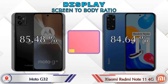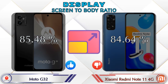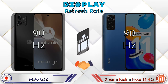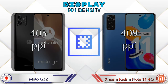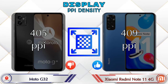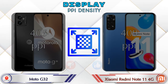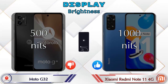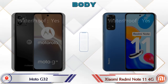The screen-to-body ratio of the G32 is 85.48% while the Redmi Note 11 4G is 84.64%. Both phones have a 90Hz refresh rate. For PPI density, the G32 has 405 pixels per inch and the Redmi Note 11 4G has 409 pixels per inch. For brightness, the G32 has 500 nits and the Redmi Note 11 4G has 1000 nits.